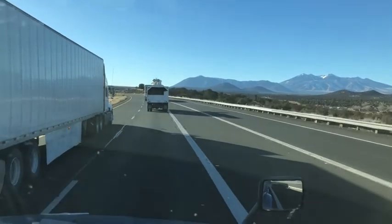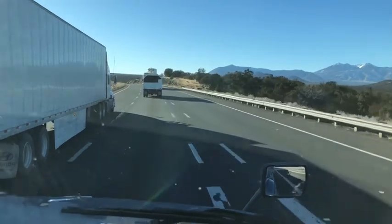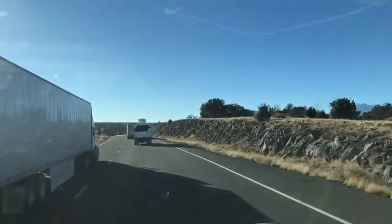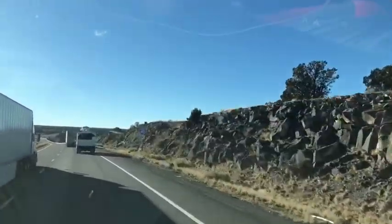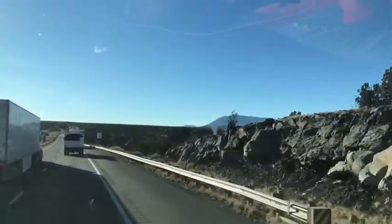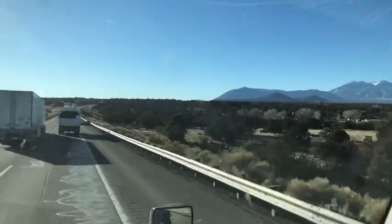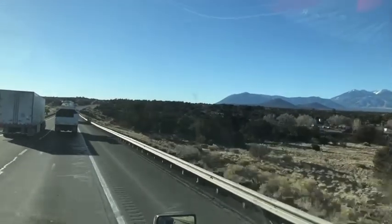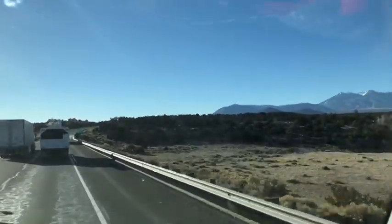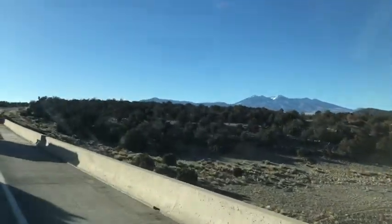I don't think he knows what he's doing. I just wanted to show you the mountain — we're gonna go over that mountain. The truck stop we're stopping at is on the other side. Hang in there and we'll show you some stuff up in the mountain.